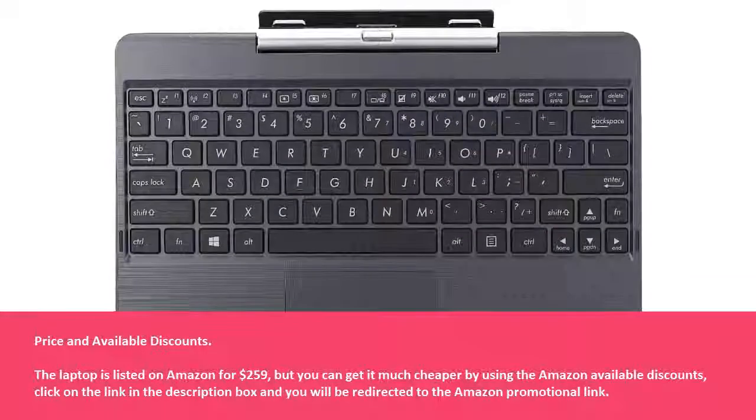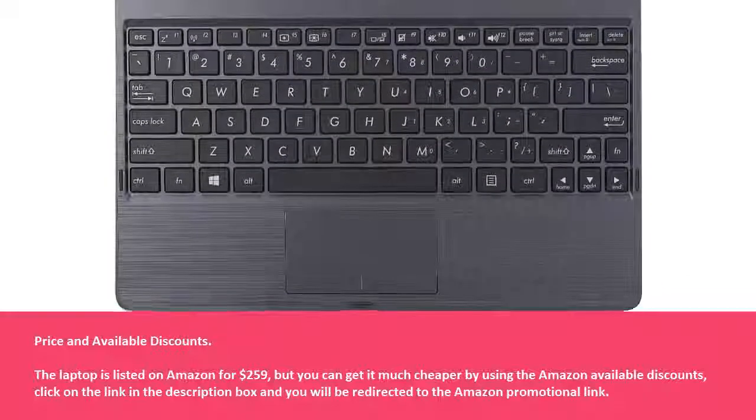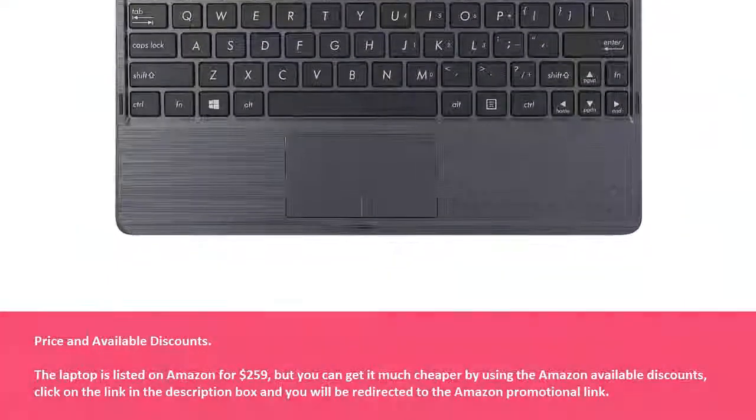The laptop is listed on Amazon for $259, but you can get it much cheaper by using the Amazon available discounts. Click on the link in the description box and you will be redirected to the Amazon promotional link.